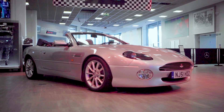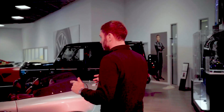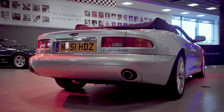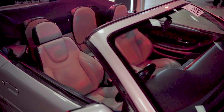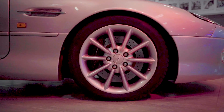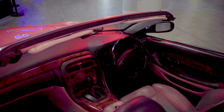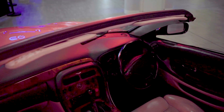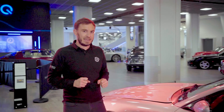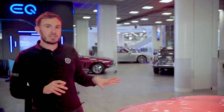Lot 149 is an Aston Martin DB7 Vantage Volante. The reason I've picked this is because I think they really have aged well. This particular example in silver with its mohair hood does look the part. It has 48,000 miles on the clock which is low, and it's estimated £21,000 to £26,000 which doesn't seem a great deal of money for a V12 drophead Aston Martin DB7 — the car that sort of saved Aston Martin. It's a timeless classic and ultimately you still do 0-60 in five seconds whilst looking like you're made of money. To me that is a really top tip.